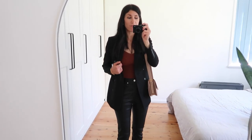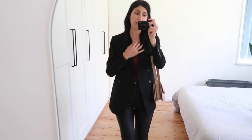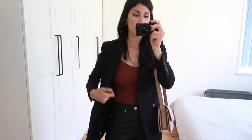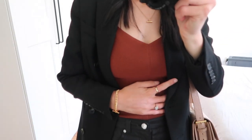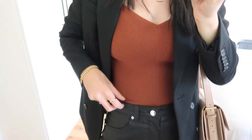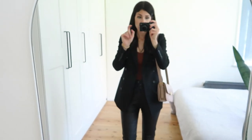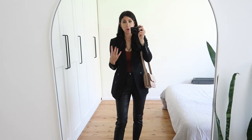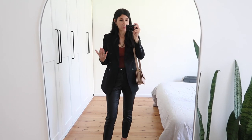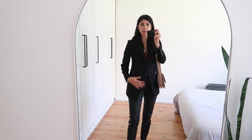Outfit number three is a date night look. For this I went for a top that adds an element of sexiness while keeping in mind that you want to be nice and warm when it is colder. The top is from Bec + Bridge — you might have seen it in my spring edit — and it has the most beautiful chevron effect to the fabric itself, which I really like. It's super stretchy and very comfortable. They also do a dress version which is very versatile.